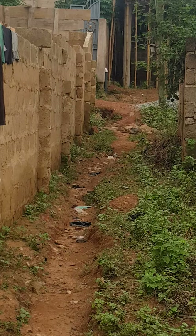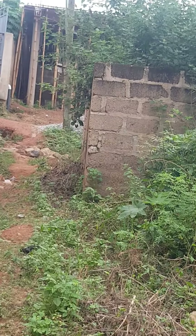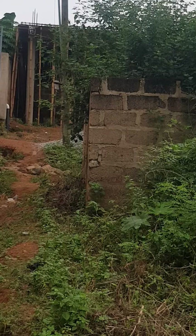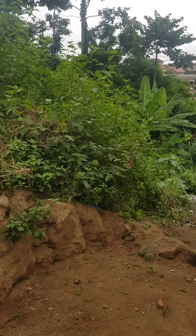Let me zoom in for you to see it clearly. Going for a cool price. We have the uncompleted chamber and hall up to lintel here. So if you are interested, just link up and we do business.